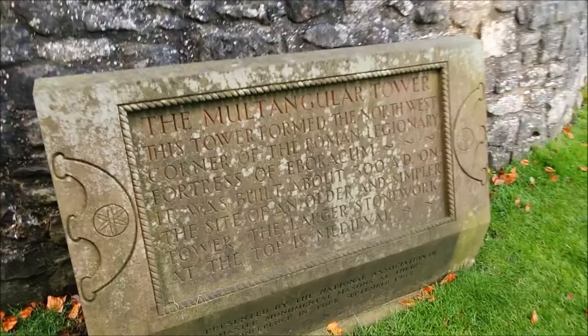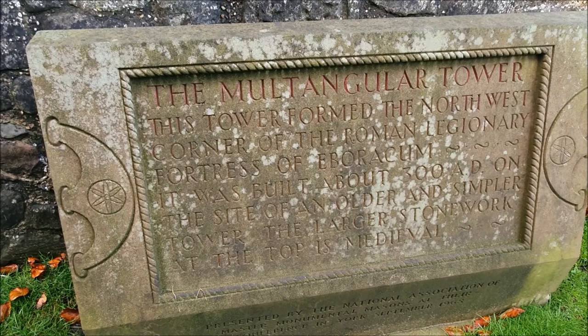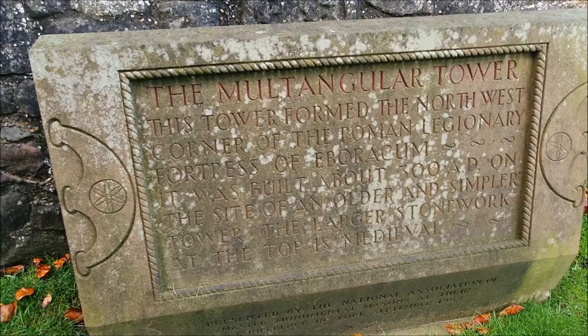The Multangular Tower - this tower formed the northwest corner of the Roman legionary fortress. It was built about 300 AD on the site of an older and simpler tower. The larger stonework at the top is medieval. You can tell - this bottom bit is different, and then when you get to the top you can see where it becomes medieval.